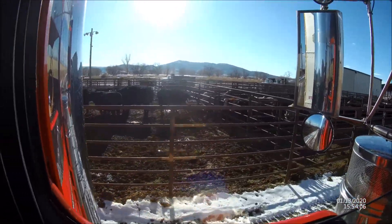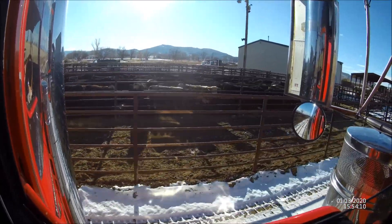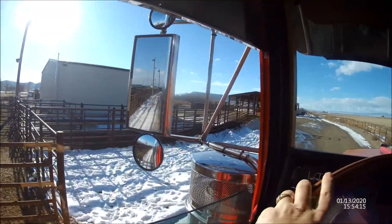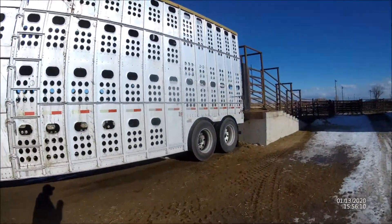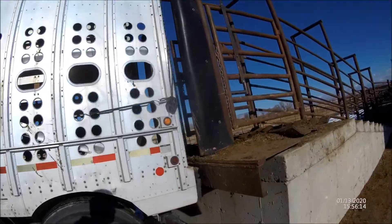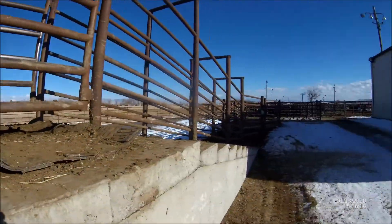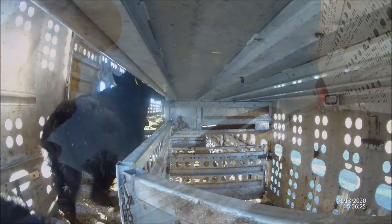These are all the calves that we're loading right here. Okay, we got backed up to the chute — making sure we don't have a gap. We're pretty good. Alright, we're going to get to loading these now and then get down and unload.